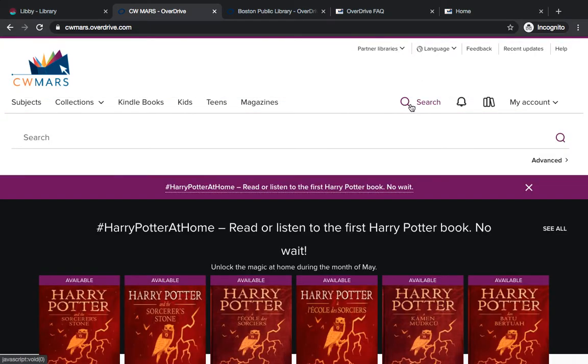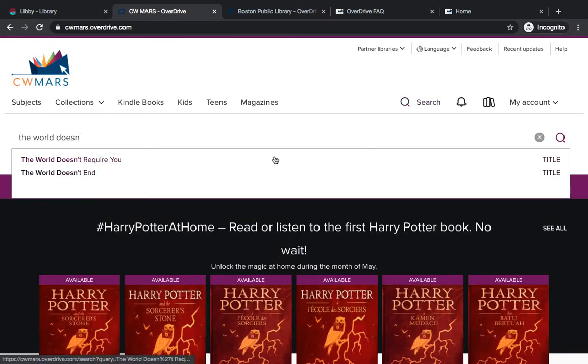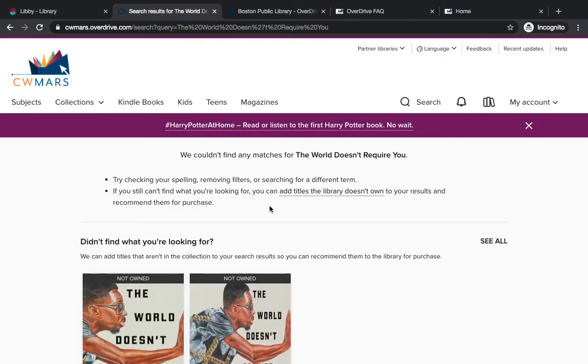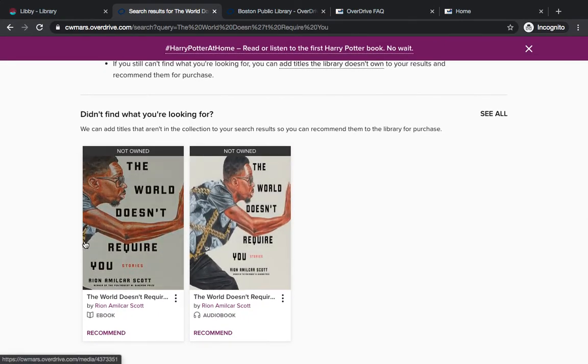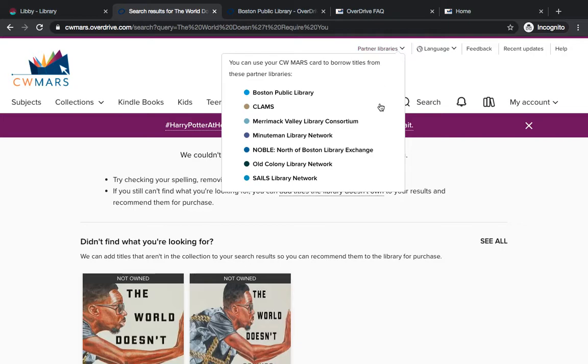So for example, recently I was searching for a title called 'The World Doesn't Require You,' and when I searched for that in CWMARS Overdrive there were no matches. If you scroll down, it's actually showing you that there's an e-book by this name and an audio book by this name, but it's not owned by CWMARS. In this case, you can scroll up to Partner Libraries and choose which other network you would like to search.